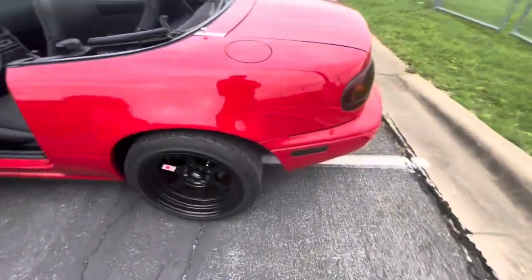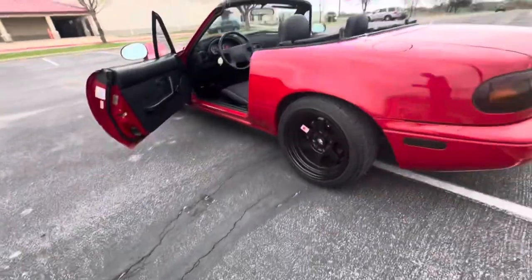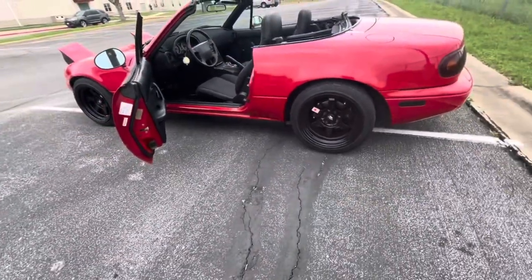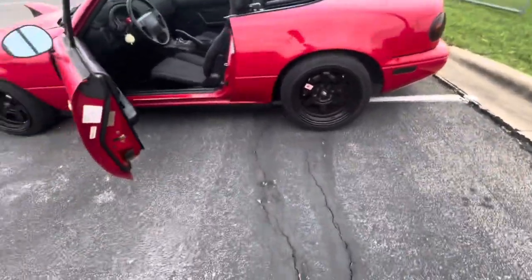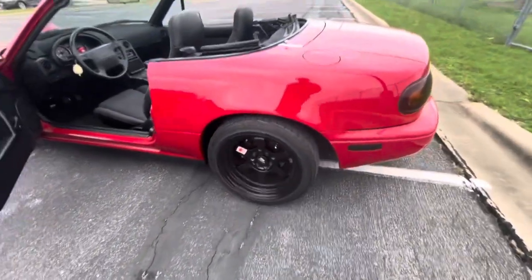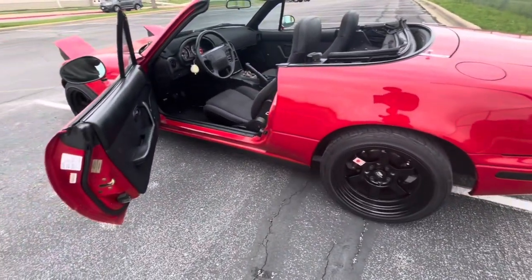Honestly like the perfect ride height for this car — it really does not need to be any lower than this in my opinion. This is pretty perfect right here. You can maybe add a side skirt, diffuser, front lip and that'll do it honestly.